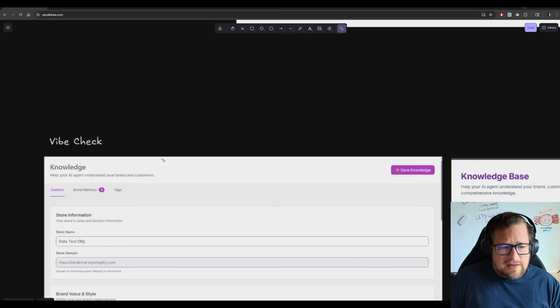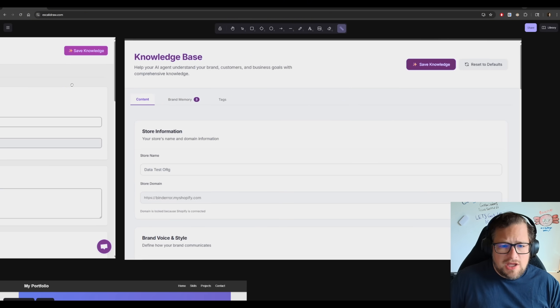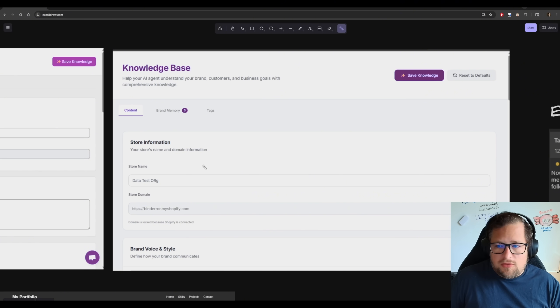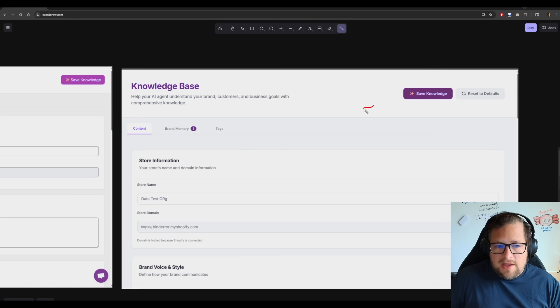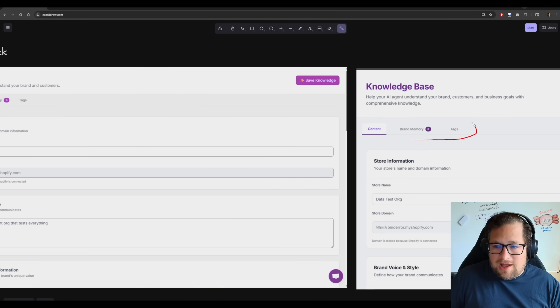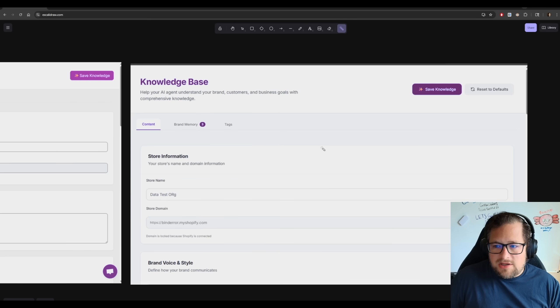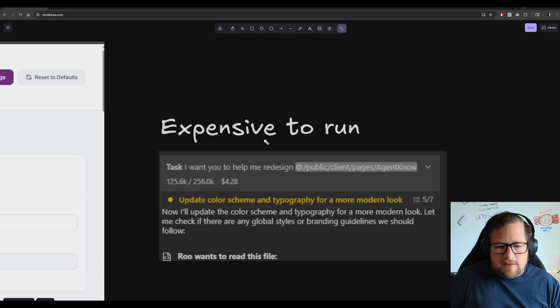Jumping into a vibe check — how is it at design? If you give it generic ideas on what you want to change, it redesigned this page, which I actually think looks pretty good. It kept my tabs styled really nicely. But then you look at the price: this is one file, not even that big, and it cost me $4.28.